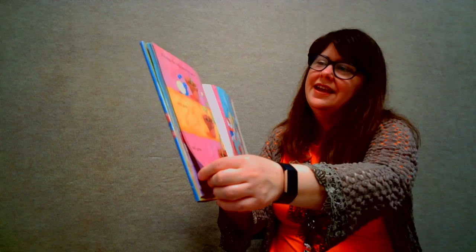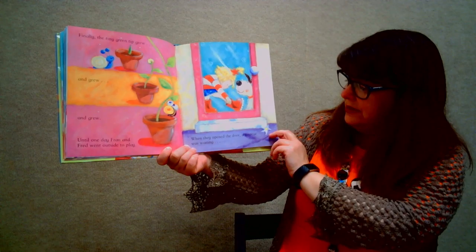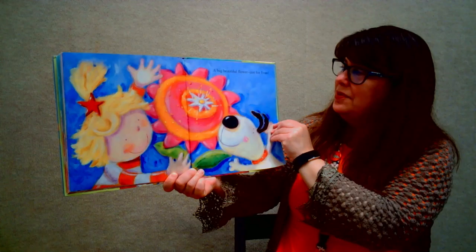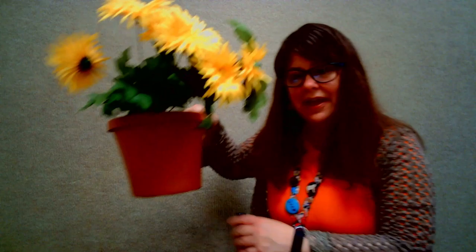The sun shone on it. Finally, the tiny green tip grew and grew and grew until one day Fran and Fred went outside to play. When they opened the door, a surprise was waiting — a big, beautiful flower just for Fran. And that is the story of Fran's flower. And look, my flower grew too. It's gorgeous.